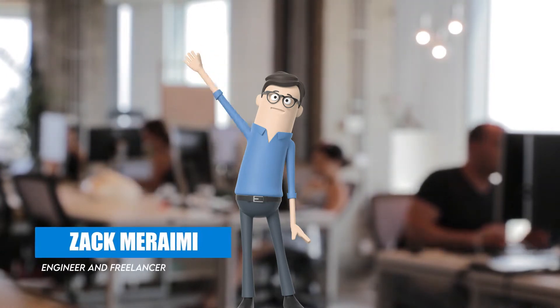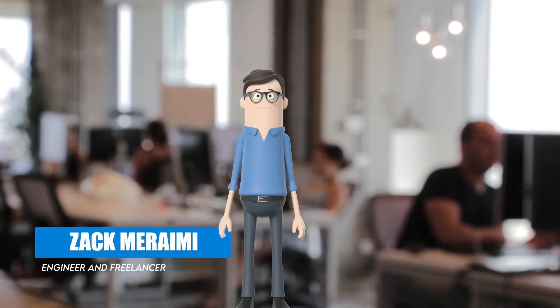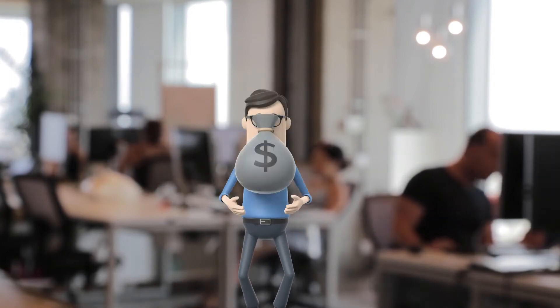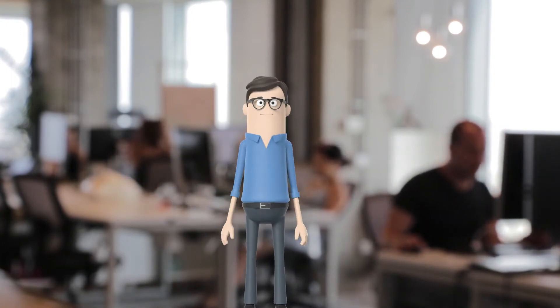Hello friends, I am Zach from Online Income. I'm a part-time engineer and part-time freelancer. I will help you make money online, sharing my experience with you to help you achieve your financial freedom.